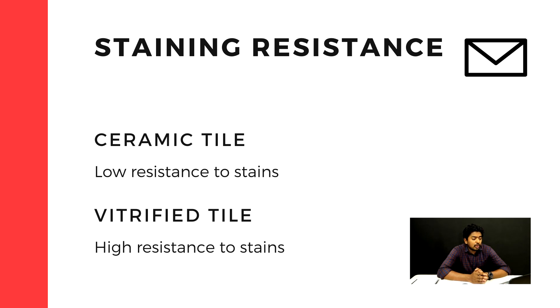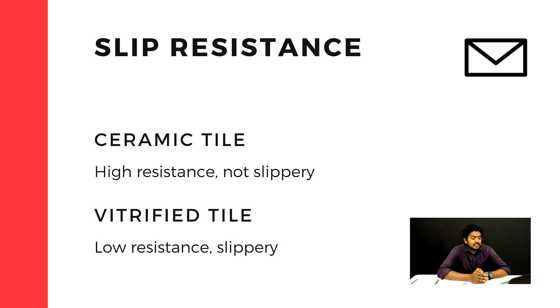It is easy to clean vitrified tiles. For slip resistance, both ceramic tiles and vitrified tiles can be slippery, but vitrified tiles are easier to manage.